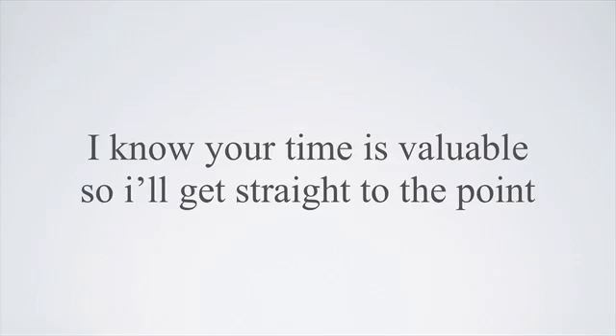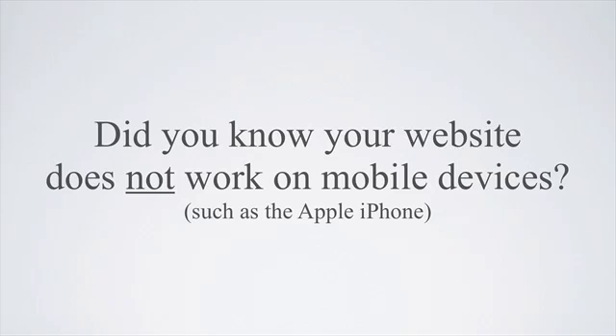Hey there, I know your time is valuable, so I'll get straight to the point. Did you know your website does not work on mobile devices, such as the Apple iPhone?